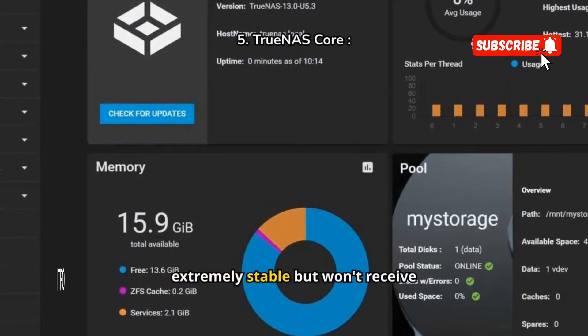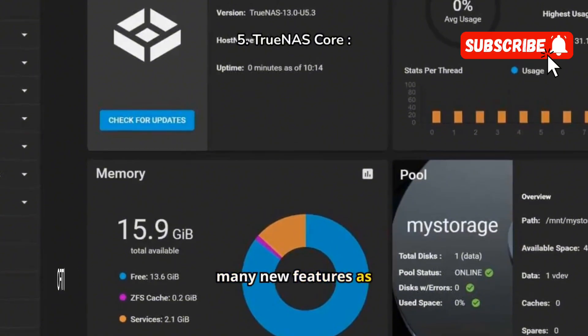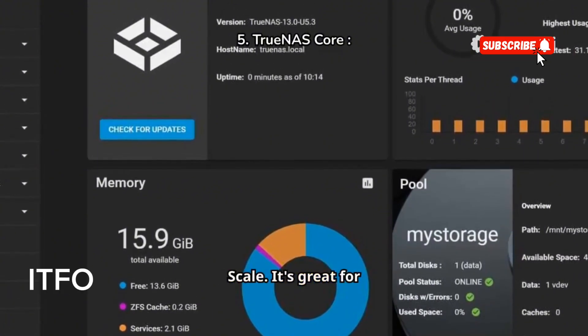TrueNAS Core is extremely stable, but won't receive many new features as iXsystems focuses on scale. It's great for archiving.